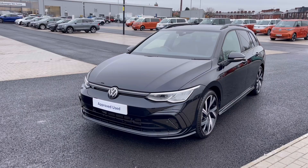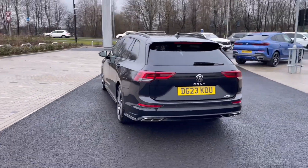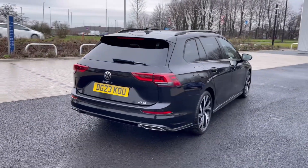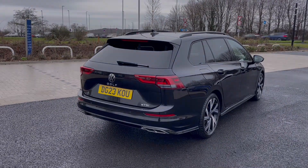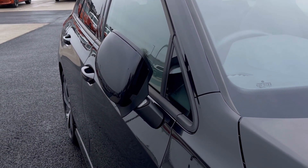It comes with one previous owner and is painted in the stunning deep black pearl finish, which looks absolutely fantastic with the VW badge detailing on the front and rear of the vehicle. To minimise the risk of damaging the vehicle, the wing mirrors do manually fold in.